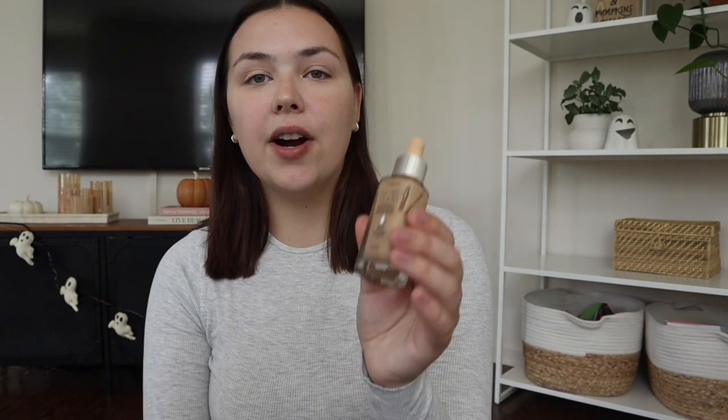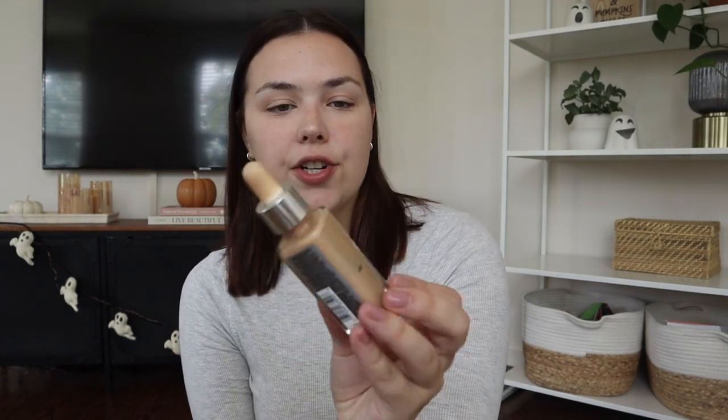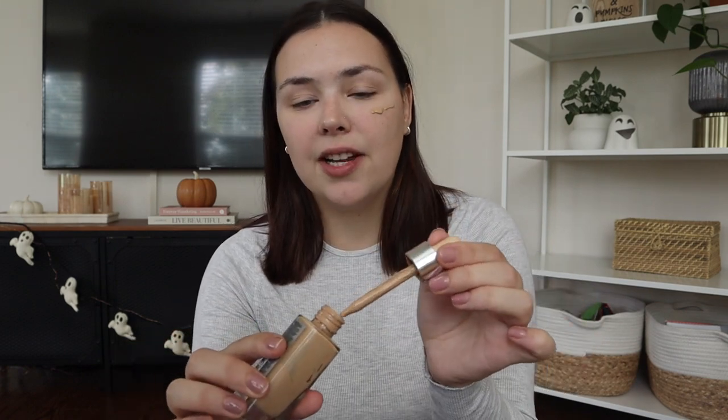For my concealer I use the e.l.f. Camo Concealer. Everything I use is from the drugstore — there are a lot of really good products that are very similar to high-end brands. For foundation, I've been using the L'Oreal True Match Hyaluronic Acid Serum for over a year now. My skin does really well with it — I have combination skin. I use it in the shade Light Pale, but I honestly need to get a lighter color because we're not in summer anymore.